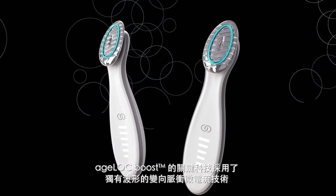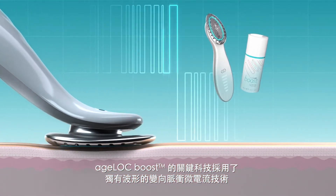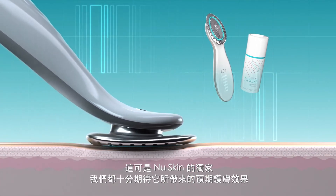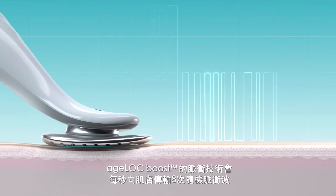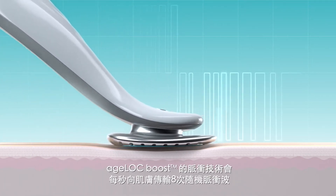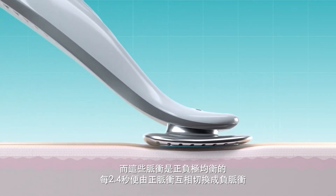The key science behind Agelok Boost lies in the exclusive microcurrent waveform with variable pulse technology. This is something that is only found at NuSkin, and we're really excited about its potential benefits. Unlike traditional microcurrent delivery, Agelok Boost's pulsing technology sends intermittent, random pulses to the skin eight times every second, and these pulses are charge balanced, switching from positive to negative every 2.4 seconds.